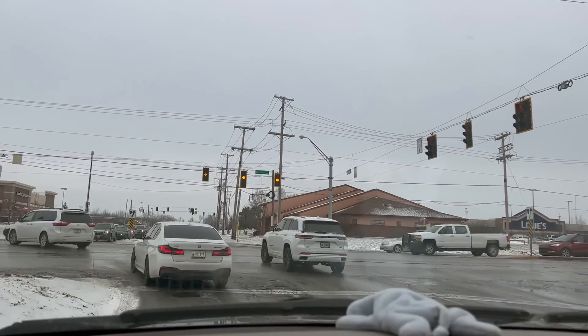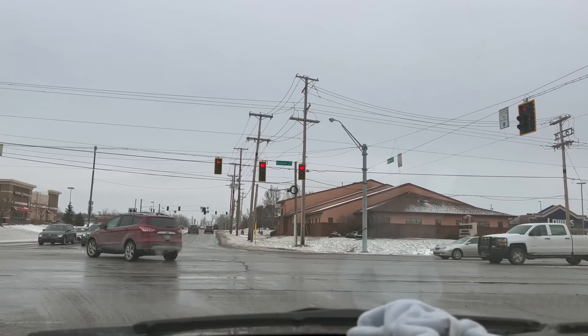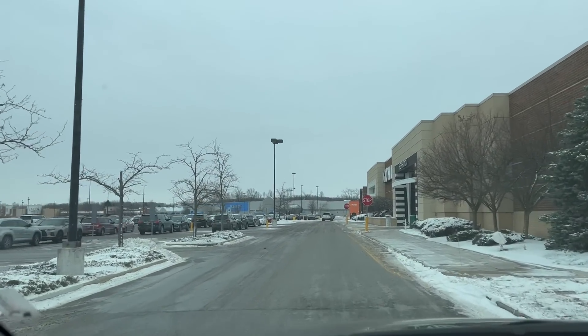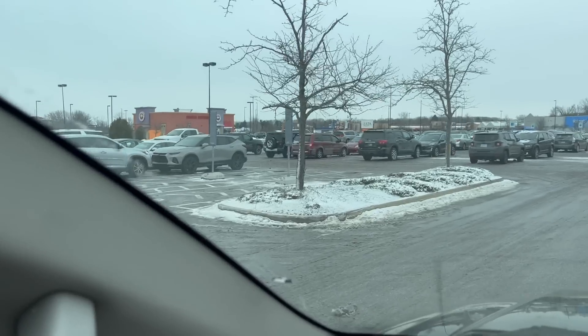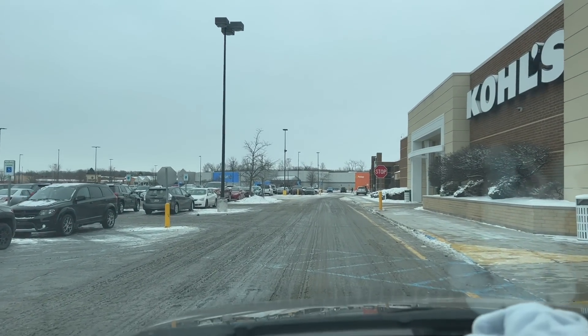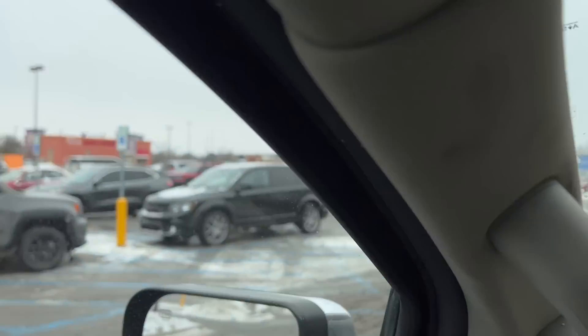Let's head over to Meijer and see what kind of clearance stuff they have there, and also Kohl's and Walmart. I actually thought the parking lot here at Kohl's would be a lot fuller — a lot more people than there actually are. Because it's the day after Christmas and the after-Christmas clearance sales should be starting, but it's actually not busy at all.